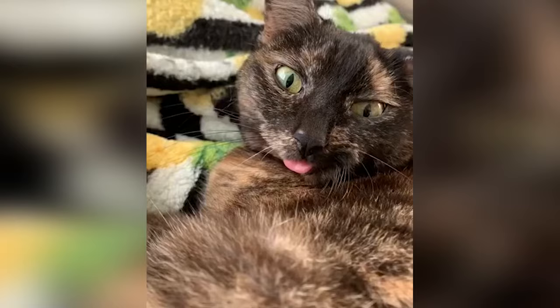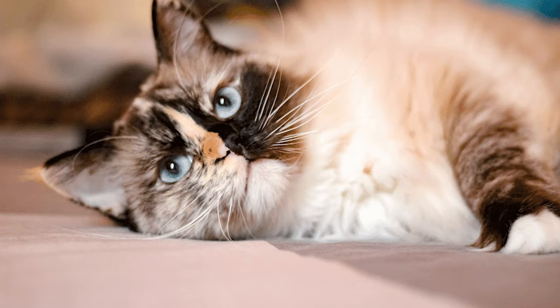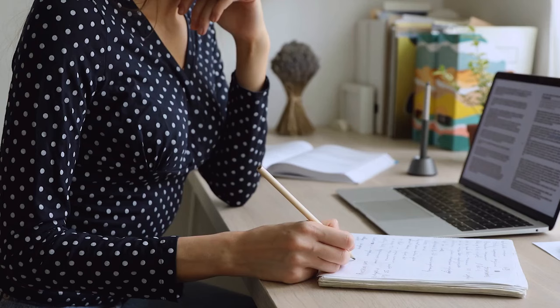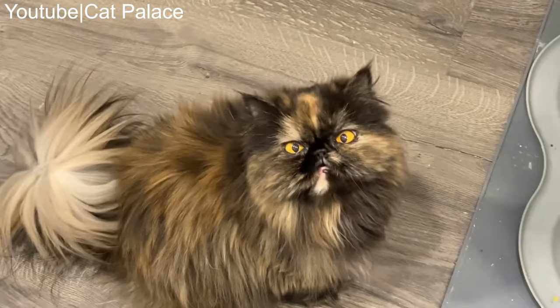Because tortoiseshell doesn't denote a particular breed, their lifespan can vary. If you know that your tortie belongs to a specific breed, such as a Ragdoll, American Shorthair, or Cornish Rex, then look at the lifespan for that breed. According to a UK study that looked at the longevity and mortality of over 100,000 cats, the average lifespan was found to be 14 years. Cross-bred or mixed-breed cats live longer, so you do not have to go searching for a purebred if you want a lifelong companion.